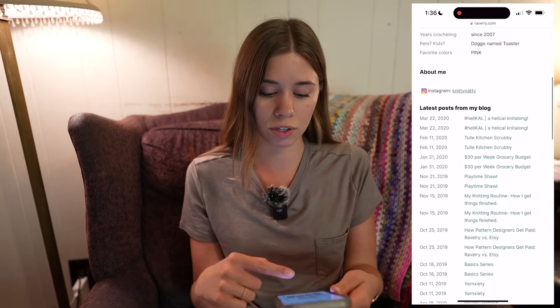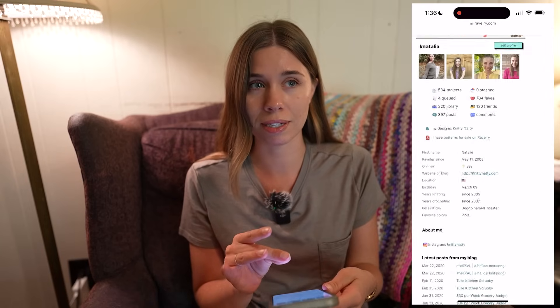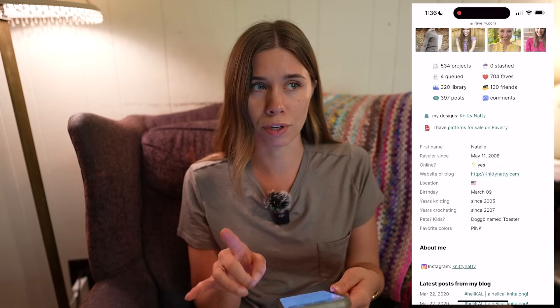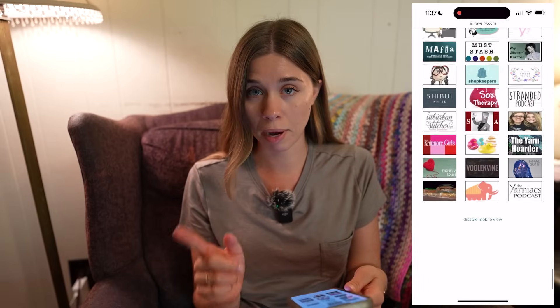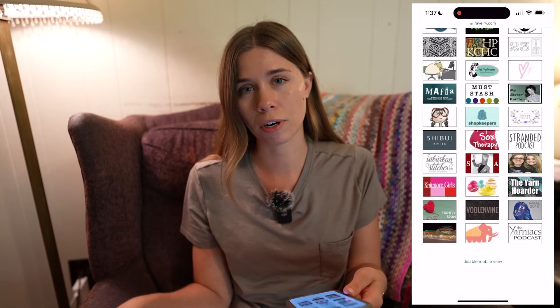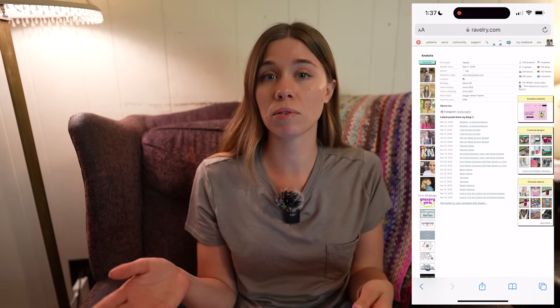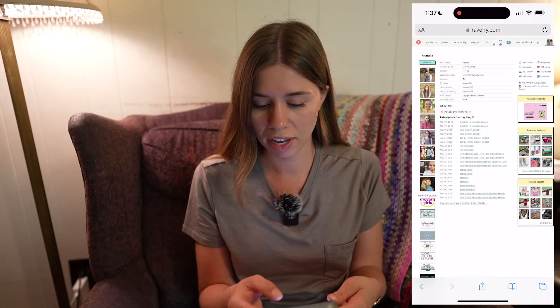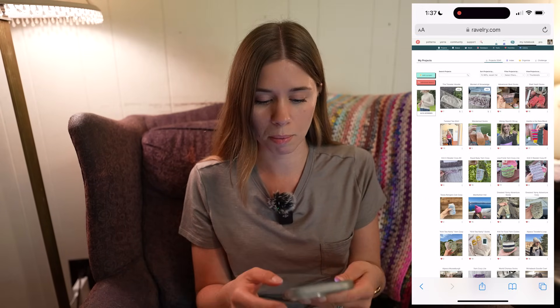I'm on Ravelry here. Wait — did you see that? Ravelry since May 11, 2008. That was the year I was a junior in high school, or going into my junior year. I'm scrolling down to the bottom. If you're on mobile, scroll to the bottom and click 'disable mobile view.' That will allow me to go to my notebook and my projects and filter by year.